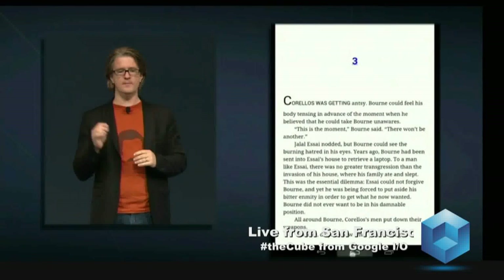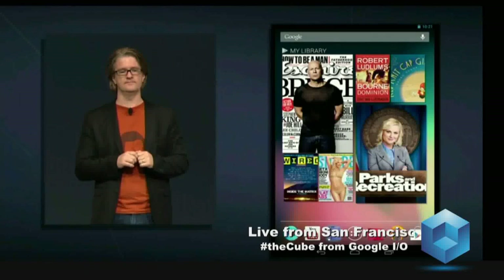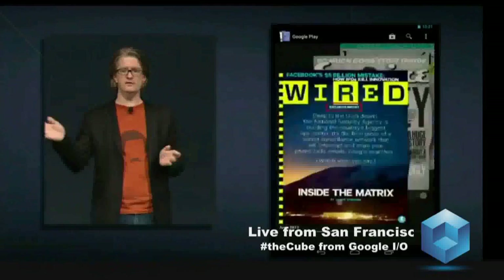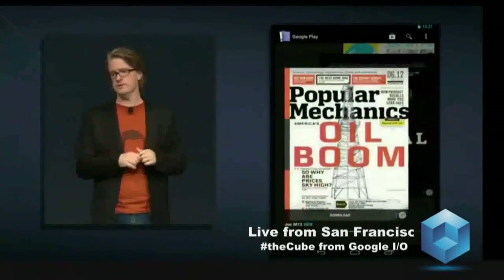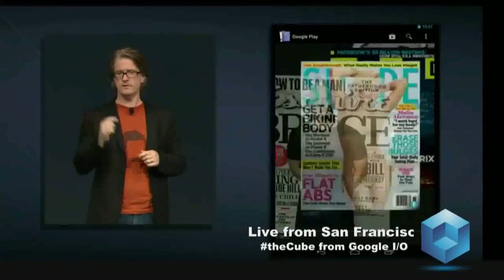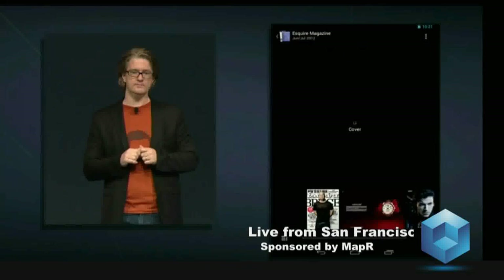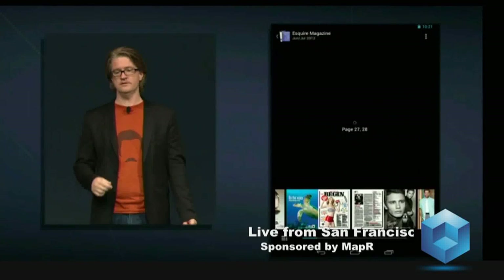Now I'd like to show you the magazine experience on Nexus 7. Here's the new Google Play magazines app. And just like your coffee table, the newest stuff is on top. You can swipe through and find something that's interesting to read. Let's go ahead and open Esquire. Once I bring it up, I can tap on it and bring up a list of page thumbnails on the bottom to quickly swipe through and find an article I'm interested in reading.